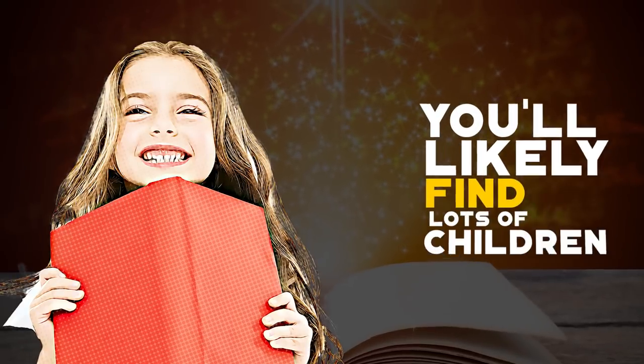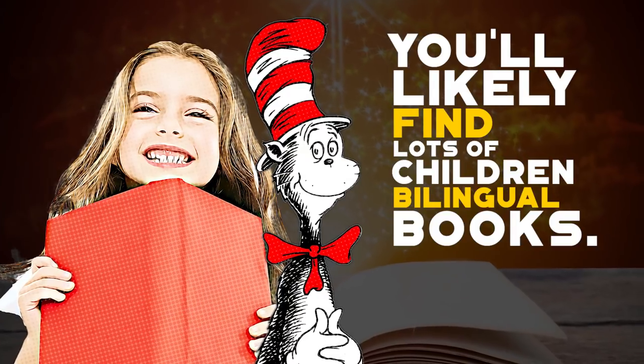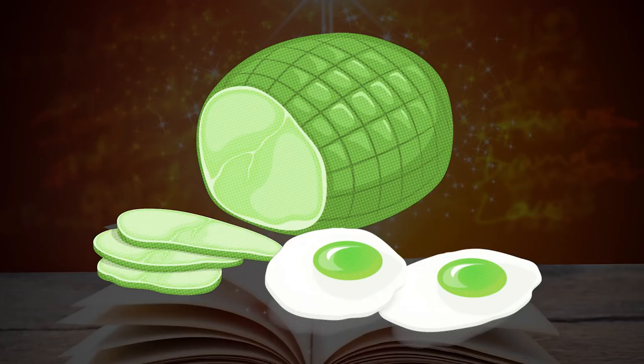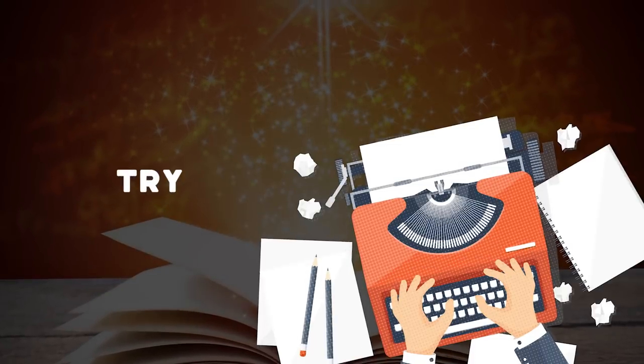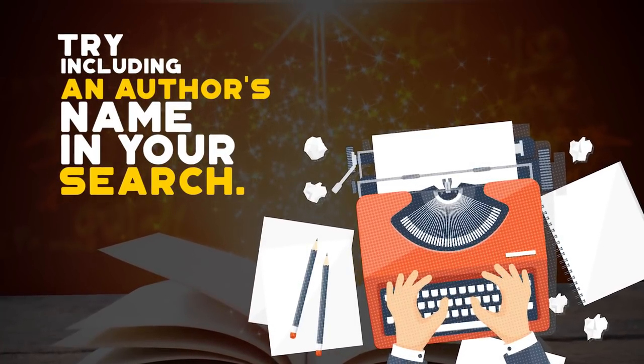You will likely find a lot of children's bilingual books. The Cat in the Hat, for example, is excellent for language learning purposes, as well as learning about green eggs and ham. If you are looking for something a bit more advanced, try including an author's name in your search.